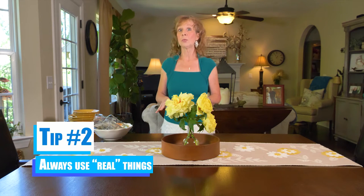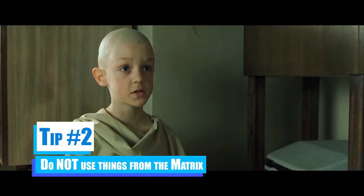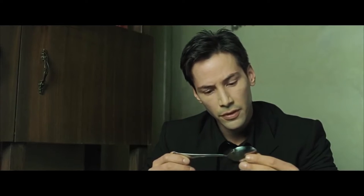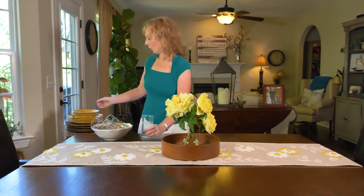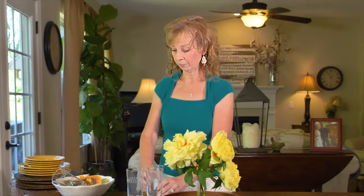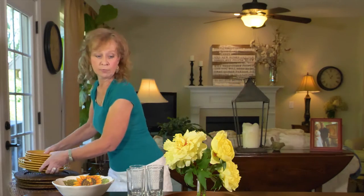And that brings up tip number two: always use real things. We're using real glassware, real plates, and real silverware. You might be thinking, why is that important? It's important because you want to make your guest feel special, and nothing says special like real items. You can get everything on the table before you even start and then move from there.